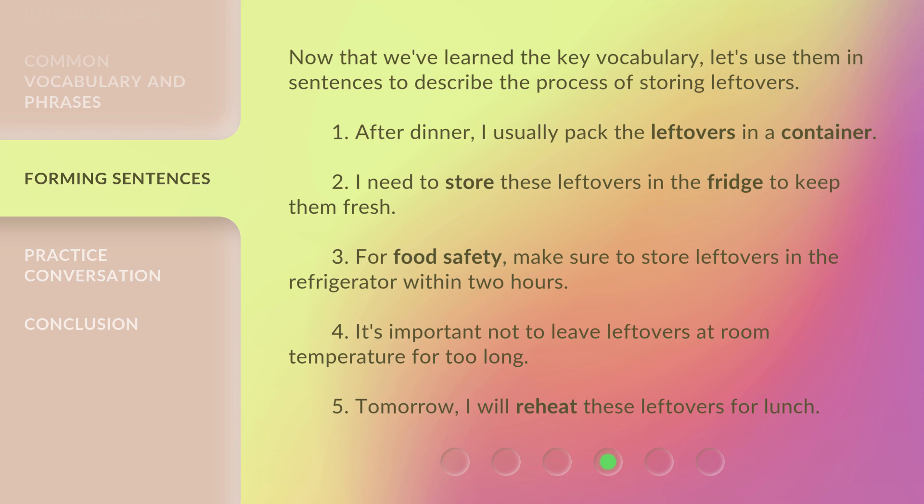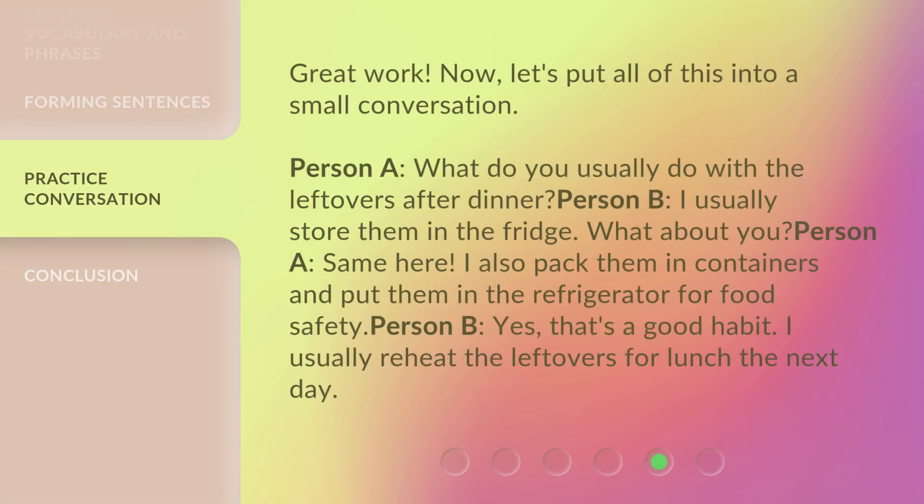5. Tomorrow, I will reheat these leftovers for lunch. Great work. Now, let's put all of this into a small conversation. Person A: 'What do you usually do with the leftovers after dinner?' Person B: 'I usually store them in the fridge. What about you?' Person A: 'Same here. I also pack them in containers and put them in the refrigerator for food safety.'